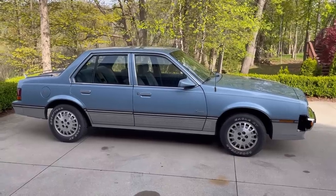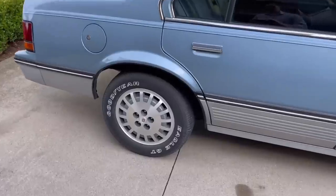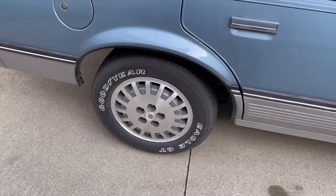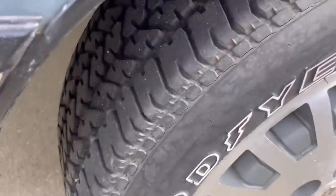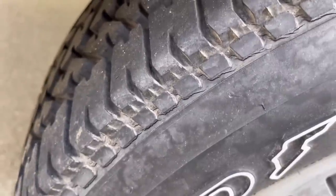I wanted to make a few videos so people could see them up close. A friend sent me a link on eBay to one of the center caps — I was missing one, so I'll now have them all, which is awesome. You can see these tires have a ton of tread still on them; they're just old and dry rotting.